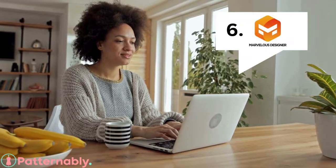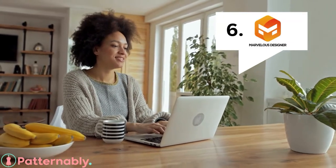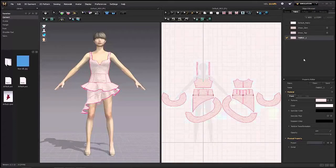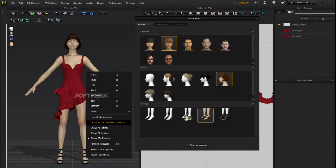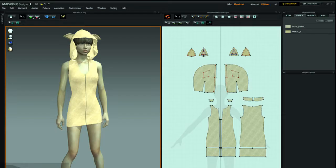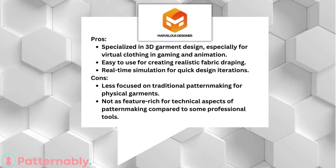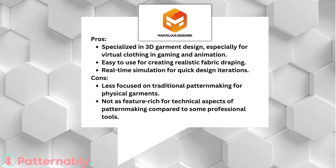Number 6, last but not least: Marvelous Designer. Specializing in 3D garment design, it's a favorite in gaming and animation. The upside is its ease of use for creating realistic fabric draping. However, it might not have all the features for traditional pattern-making. See if it's the right fit for you.